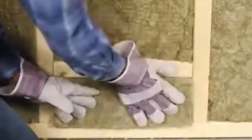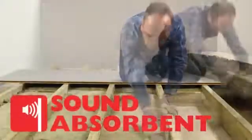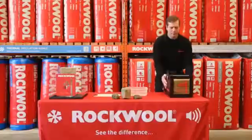As Rockwool is comprised of inorganic materials, it prevents the growth of mould and mildew. Another characteristic of Rockwool insulation is its ability to absorb sound to keep your home quiet and comfortable.